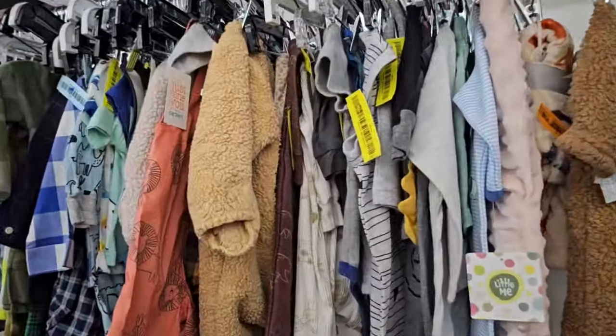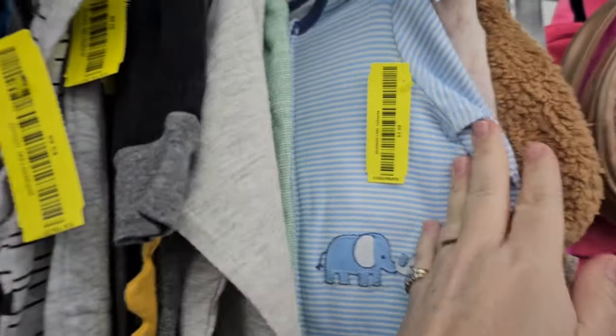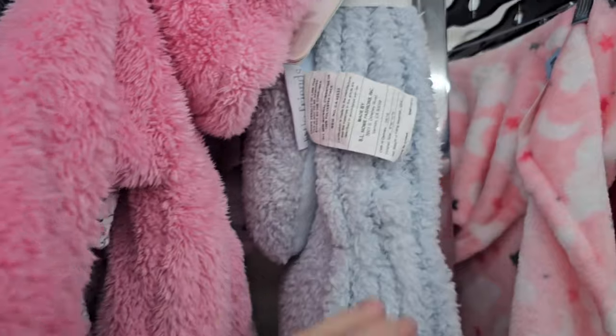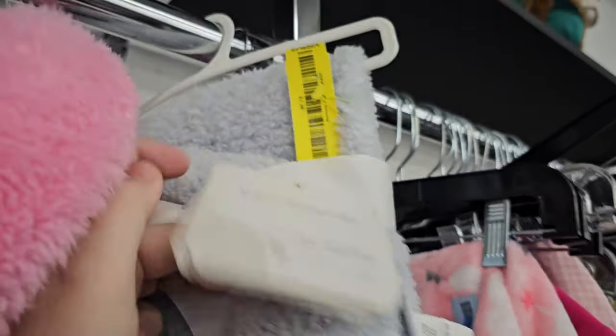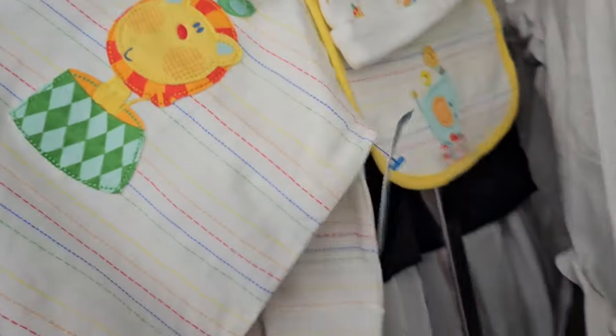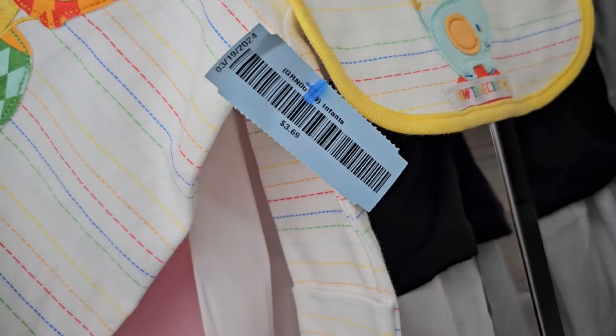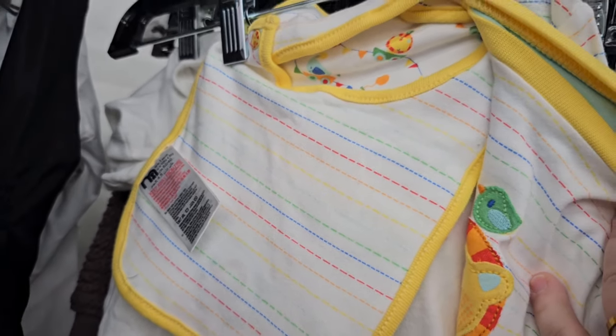Here's their baby section. Brand new Little Me sleeper — it's $3.69, not bad. Sometimes they'll put $9 on it if it's brand new, like this brand new blanket — they want $7.38 for that. Come on, Goodwill. But this little set is adorable — only $3.69 for the whole thing, and it's freaking Mother Care. You're coming home with me.